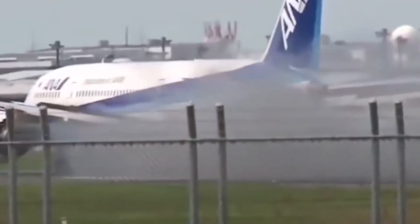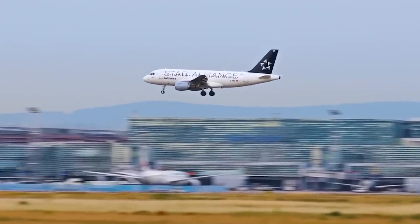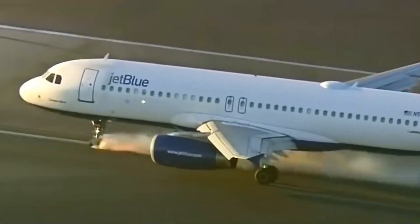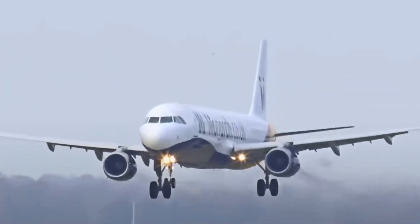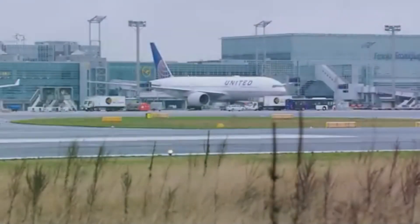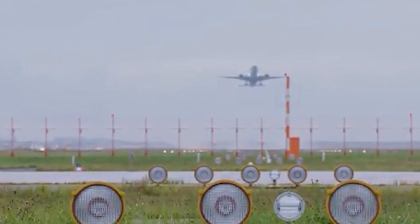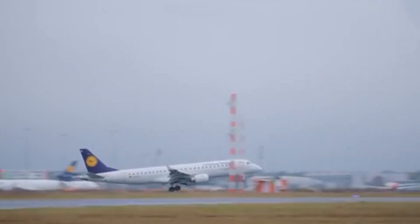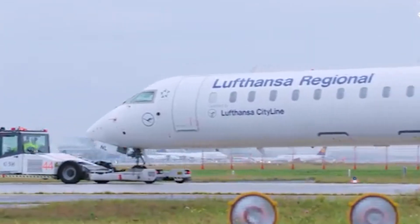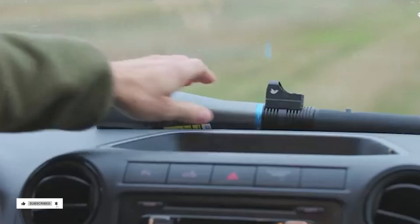Screens might be out, but that doesn't mean engineers have given up on prevention altogether. Since shielding engines directly hasn't proven practical, most of the work to prevent bird strikes happens on the ground and in how flights are managed. Airports play the most active role in bird strike prevention, using a mix of environmental control, monitoring technology, and active deterrence. Airports regularly adjust the landscape around runways to discourage birds from settling — managing grass height to deter small birds from feeding, but short enough to keep larger birds from nesting. Airports also work on controlling food sources by managing trash, water drainage, and even insect populations. If there's nothing to eat, birds are less likely to stay.